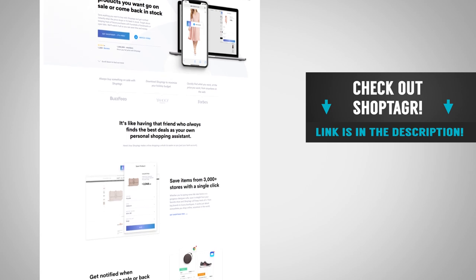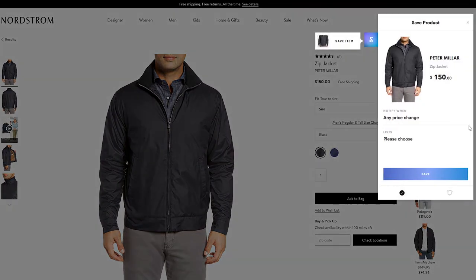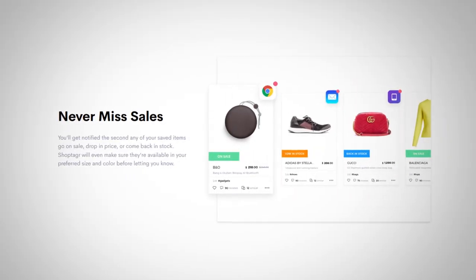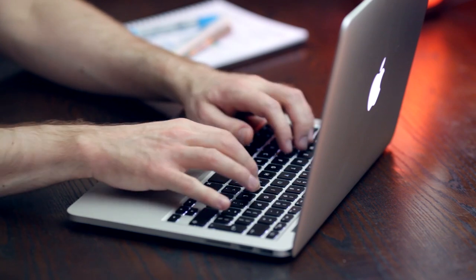What if there was a way to take all these items, put them into a wish list, and actually monitor when they go on sale — when the best deal is available — so you can be notified and save money? That's exactly what today's sponsor does. Let me introduce you to ShopTagger, your personal shopping assistant that always finds the best deal. Step one: browse your favorite online stores as you normally would. Step two: you see a product you like but you're not ready to buy — simply save it to your universal wish list. Step three: you're automatically notified when your selected products go on sale, are about to sell out, or come back in stock. ShopTagger helps you shop smart, works on your phone and computer, and it's absolutely free.